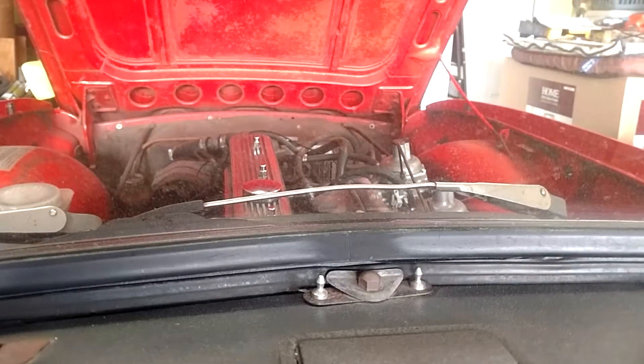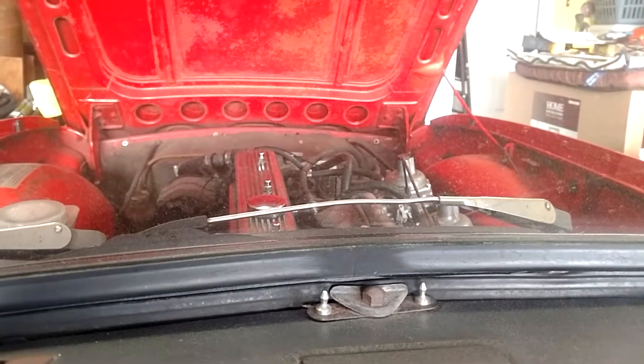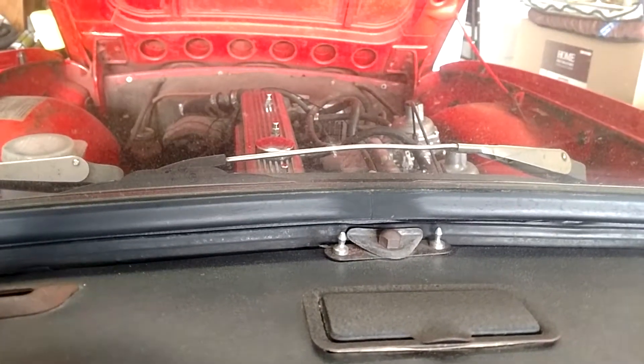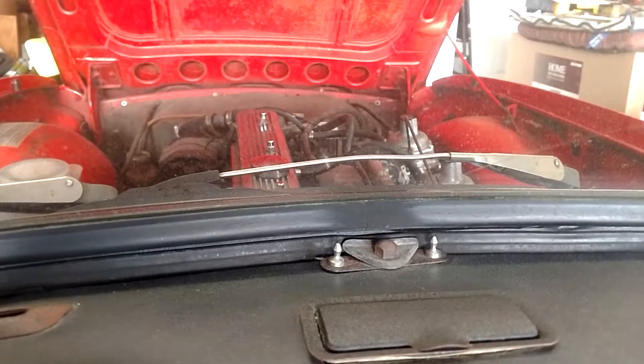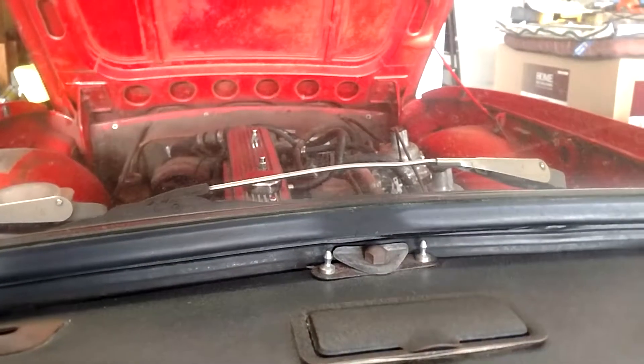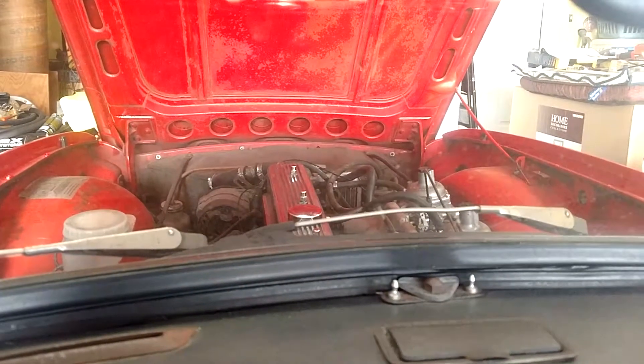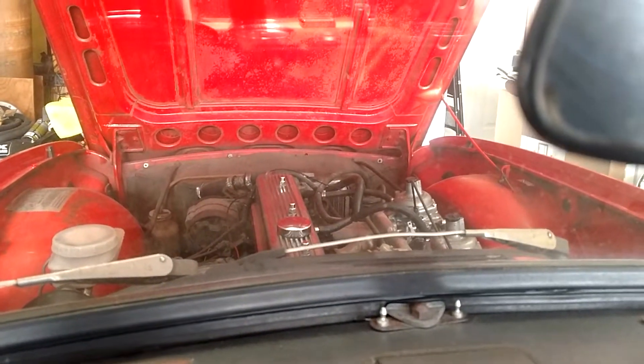Okay, there we are. That's choking it too much. Choking about 1,000 RPM — there we are. Now I'm going to set the idle, and we should be ready to do a tune-up tomorrow morning. I think we'll be in good shape.